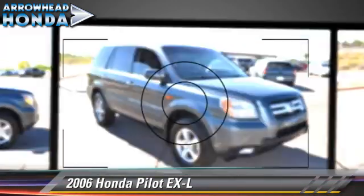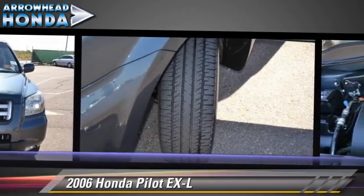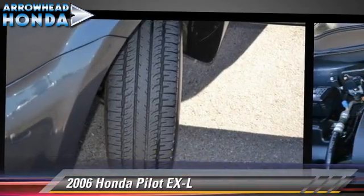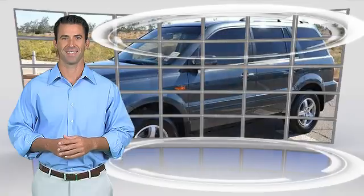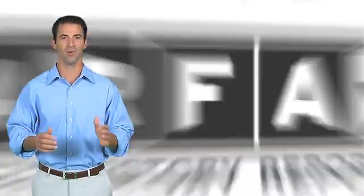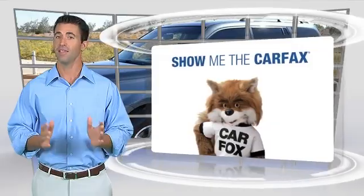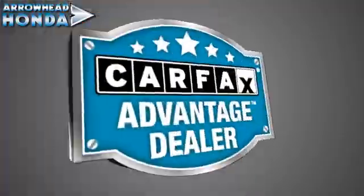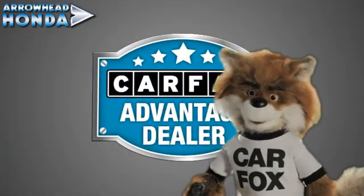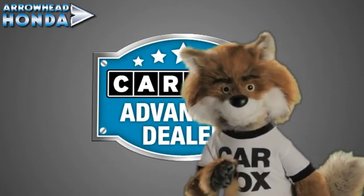Give us a call to schedule your test drive today. Here's another high-quality vehicle with the Carfax Vehicle History Report. Be sure to find a complimentary copy of this report online or contact the dealership. This vehicle qualifies for the Carfax Buy-Back Guarantee. Just say show me the Carfax at Arrowhead Honda, a Carfax Advantage dealer.